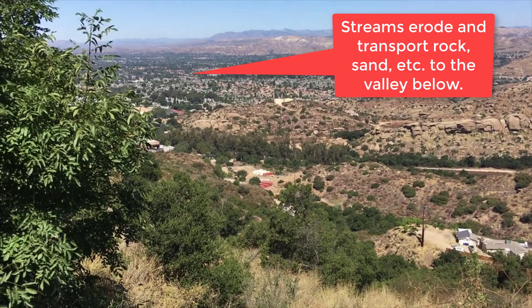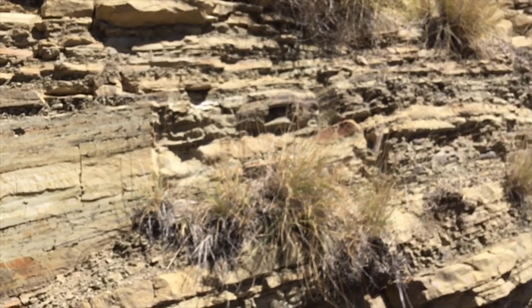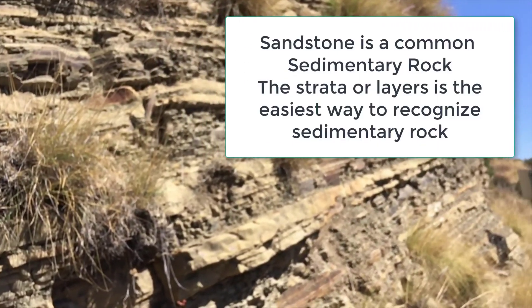If we look at the layers of sandstone up close we can see how the deposition and erosion processes work a little differently.